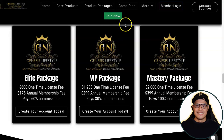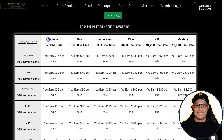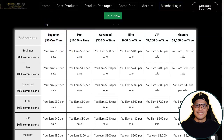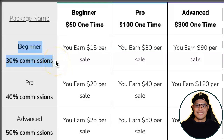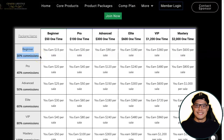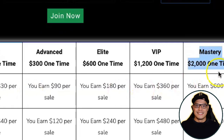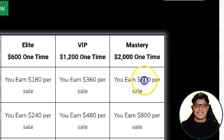If you want to check out the compensation plan, click on the comp plan link. To make it easy — if you own the Beginner Package at $50 and you promote your link and people purchase the Mastery Package at $2,000, because you only own the Beginner Package, instead of making a $2,000 commission you will only earn $600 in commission.